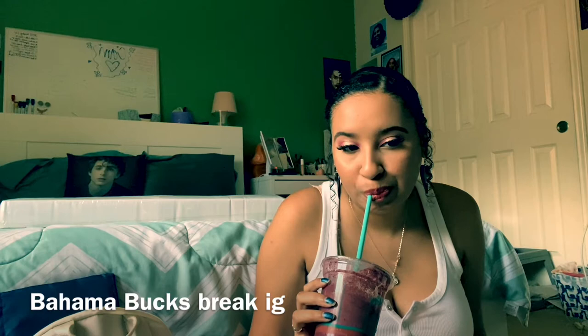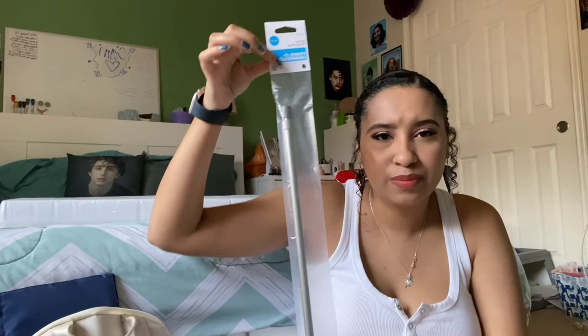Next thing I got is a tension rod. In my dorm hall, I bought a curtain to put in my closet because I just kind of want some separation and I hadn't bought the rod yet, so I bought the rod. This is from Target — it's 28 to 48 inches. I saw a video of someone living in the same dorm and they said to get this type of length. So that's what I did.